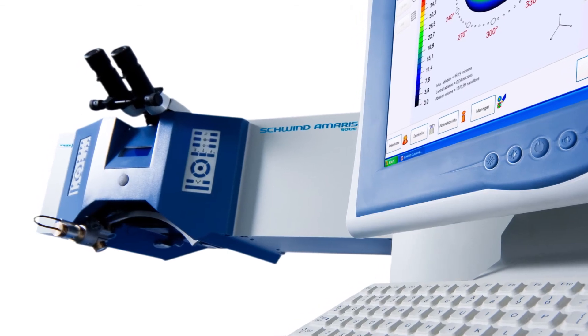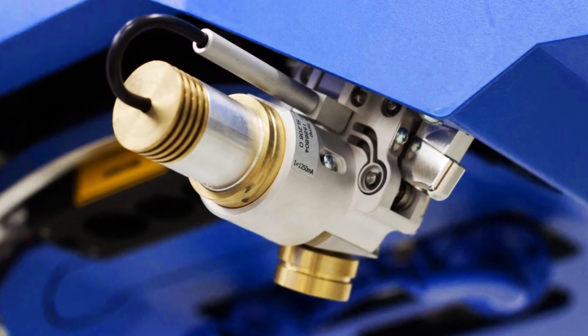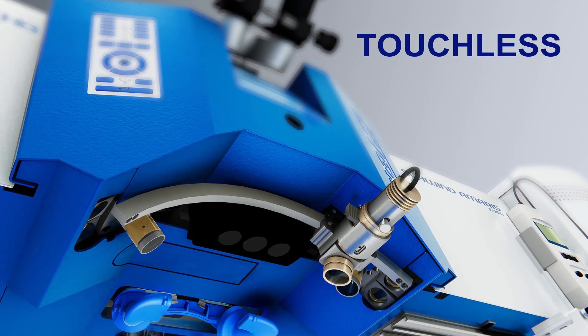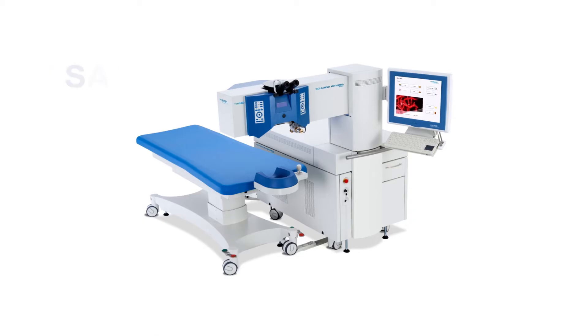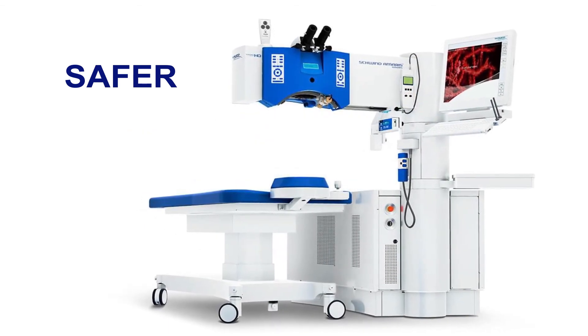With no heat generated on the corneal tissue, its surface layer creates a smoother ablation. It's touchless, with no surgical instruments having contact with the cornea, and it's safer with lower chances of dry eyes after the procedure.